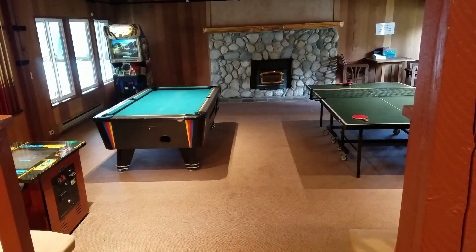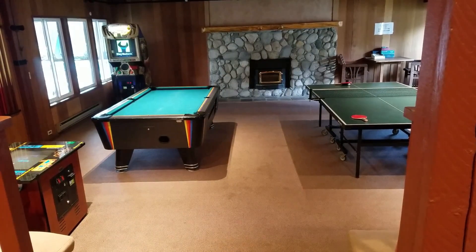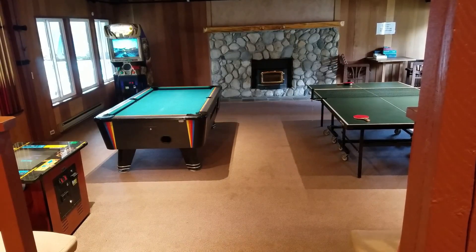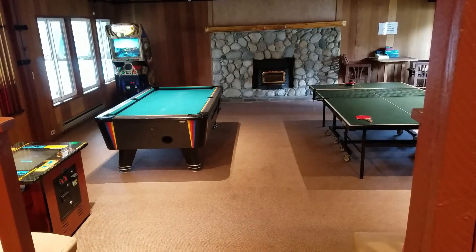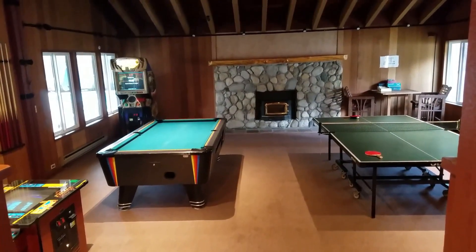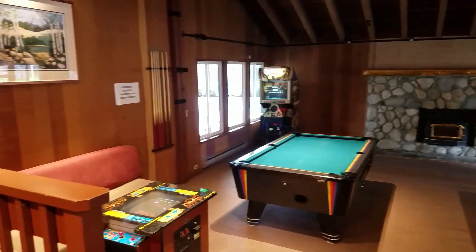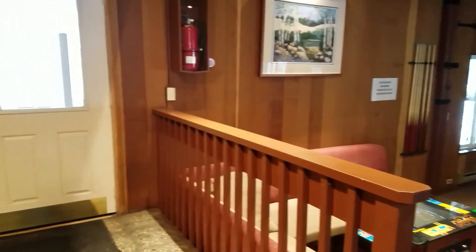Hi, this is Eric Van Winkle, your realtor with Mammoth Dwell, and I am at Horizons 4 for the complex amenities tour. I'm in the main area here by the office — it has a nice game room with a fireplace, ping-pong table, pool table, a Big Buck Hunter video game, and a Pac-Man game over there.